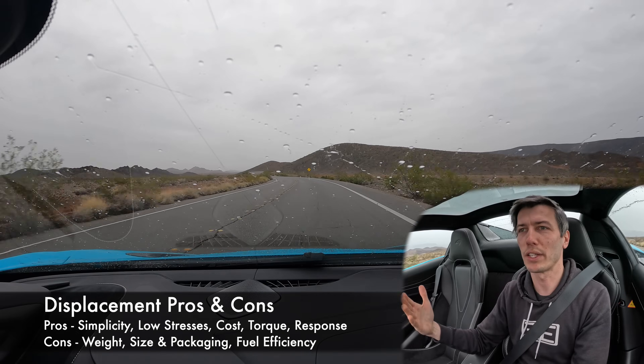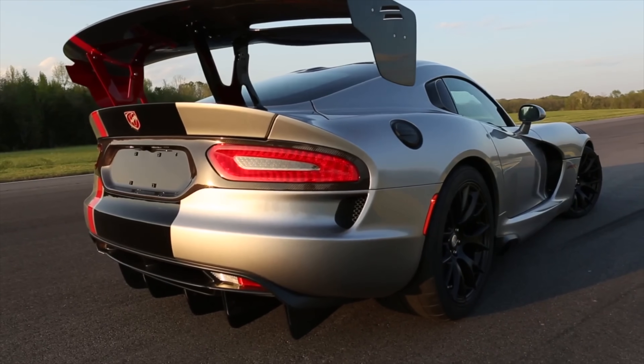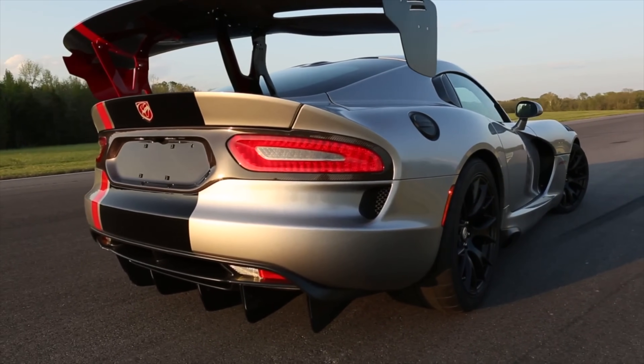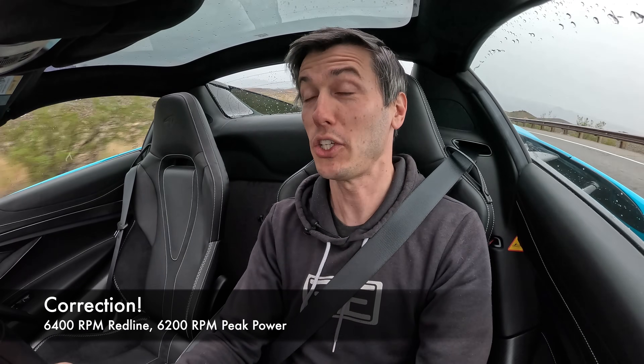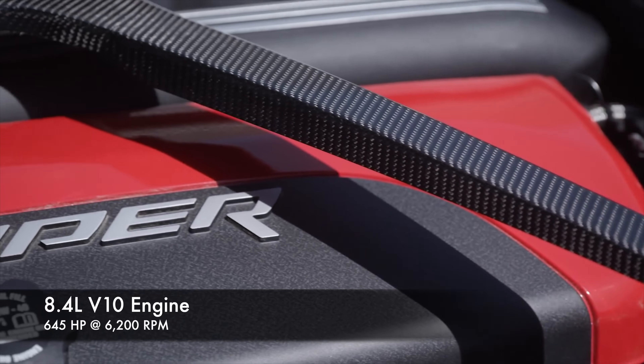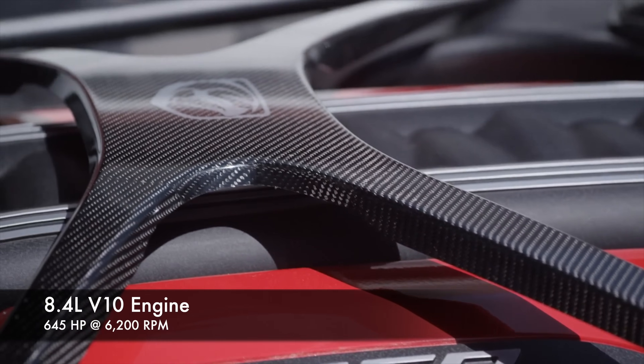A simple example of an engine using displacement above everything else: the Dodge Viper. It's an 8.4-liter engine only revving to 6,200 RPM, but you have 8.4 liters — a massive engine. Because of that huge displacement, it's able to make around 650 horsepower.